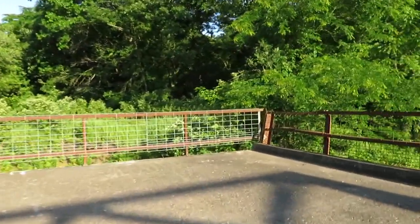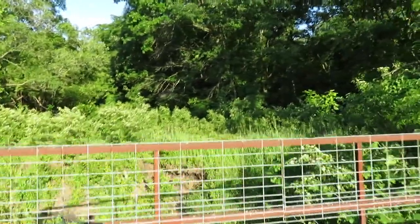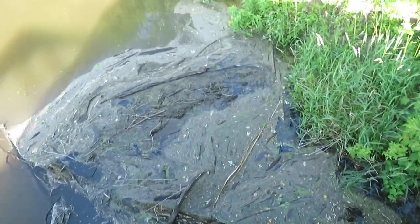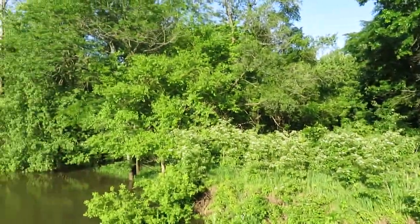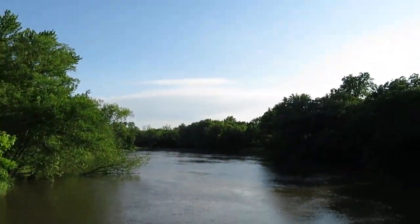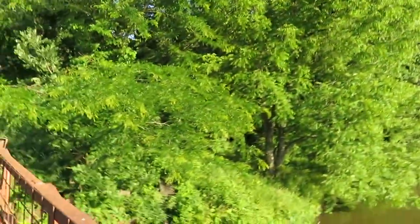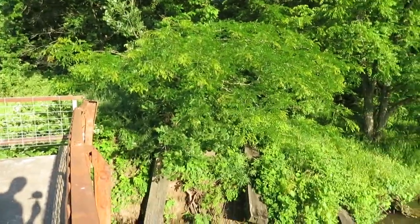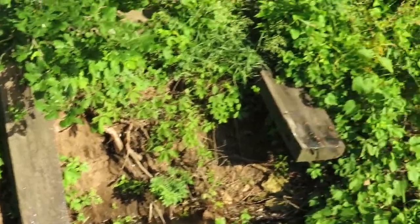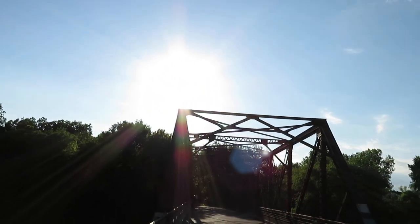Come over here. There's woods over there. Take a look this way. I think those are old railroad ties down there — we'll zoom in. I think this used to be a train bridge actually. Take a look at it. It's hard to get a good view of it because the sun's in the way.